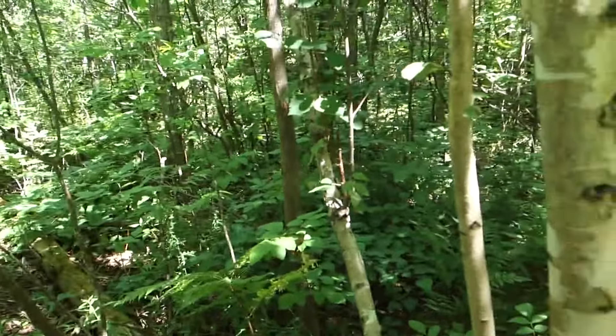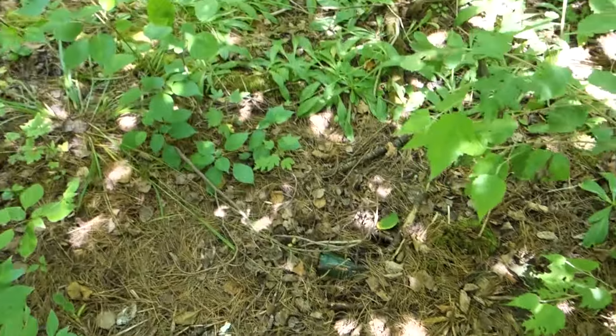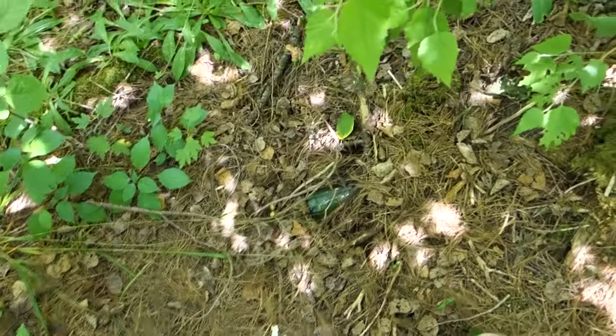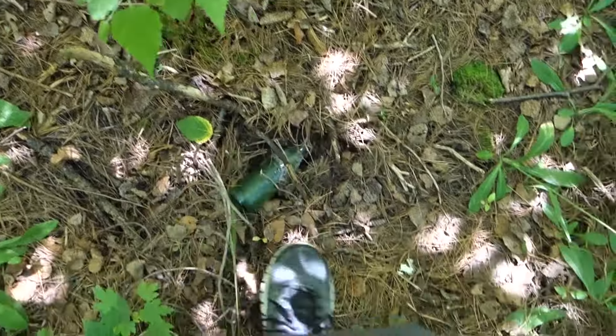Hey guys, welcome to another episode. I'm out doing a little bit of prospecting today with special guest Willie. We've been looking around here along a river system trying to find old sites, and this little bottle is starting to stick up.